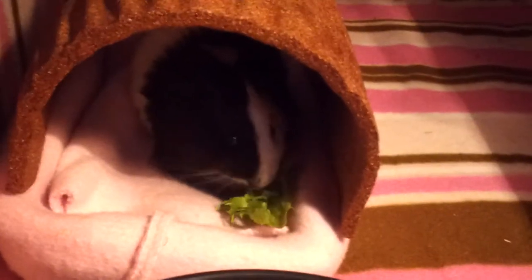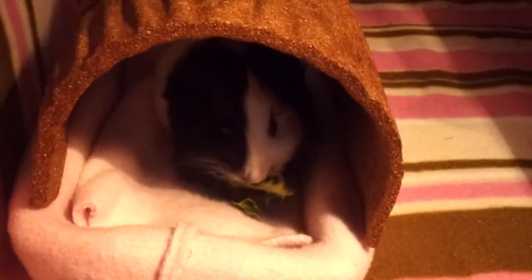Until I gave her some salad. Now she's being a Miss Piggy Pig Pig. What did you do, Willow? Is that good?